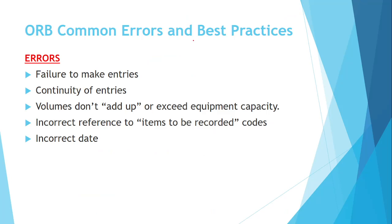Common errors include: failure to make any entry, entries where the volume doesn't add up or exceeds the stated quantity, incorrect reference, incorrect entries, and failure to properly complete entries.